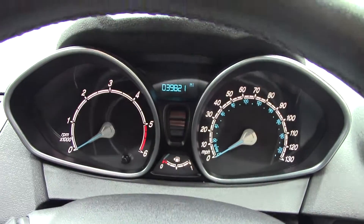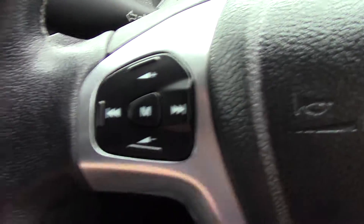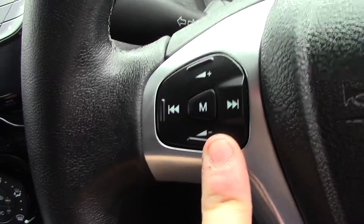In front we've got the instrument cluster and trip computer, and on the steering wheel we've got controls for the volume and function of the radio.